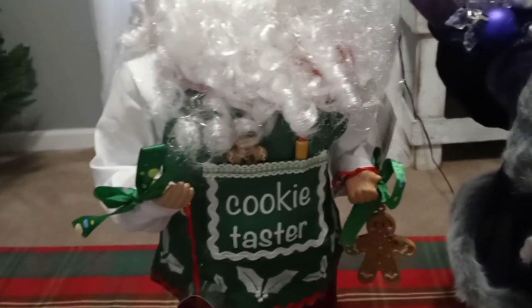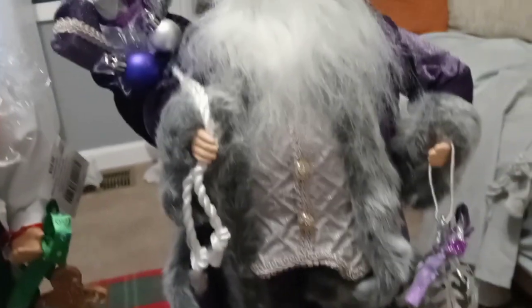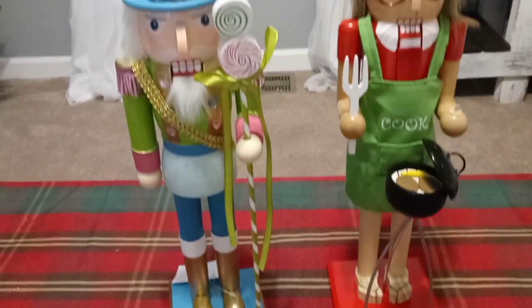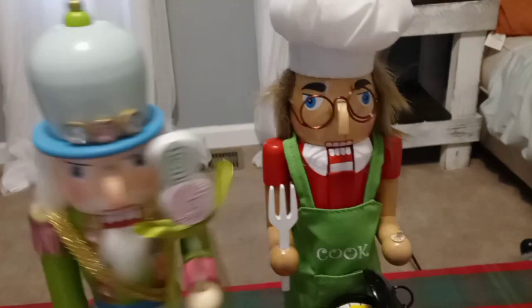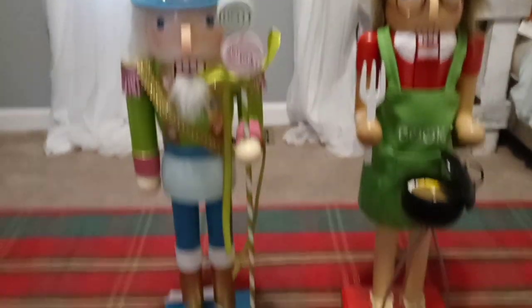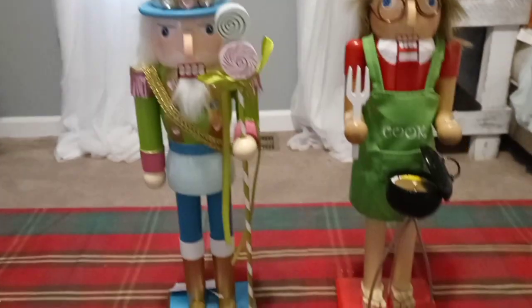I grabbed this Santa Claus which I think is super cute — he has a cookie cutter and he was $54.99, though there was another one marked $56.99. I'm not sure why there was a price difference, but they are super cute. Every year we buy one or two of these. The figurines were $25.99, which is kind of expensive, but with the percentage off it made sense — my husband picked out one and I picked out another.